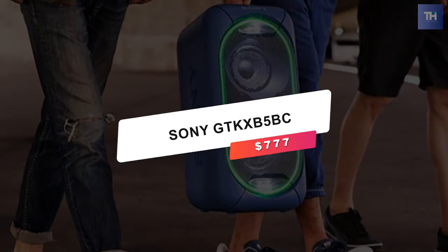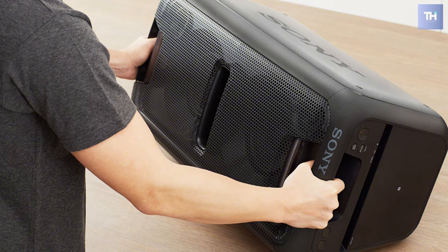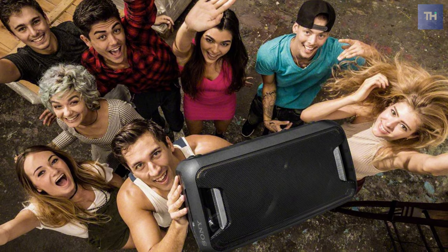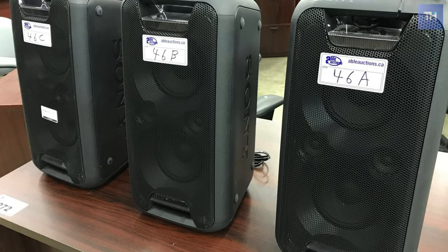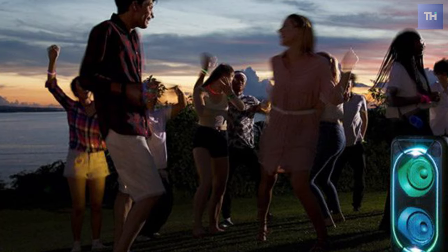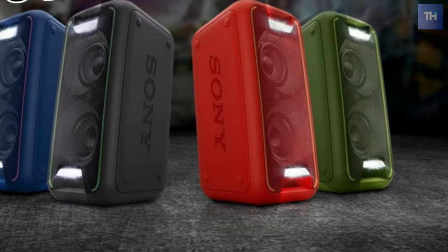At number five, we have the Sony GTK-XB5 coming in at $777. Intended to give you party-level audio on demand, the Sony GTK is a high-performance speaker that's big on bass. Although this product is naturally a lot bigger than pocket-sized Sony speakers, it's still highly portable and should easily fit into the back seat of your car or into your trunk. It's easy to carry around thanks to the built-in handles on the top and bottom. The GTK-XB5 performs well whether laid horizontally or vertically, and there's a built-in sensor that ensures you get the right quality of sound in either direction.